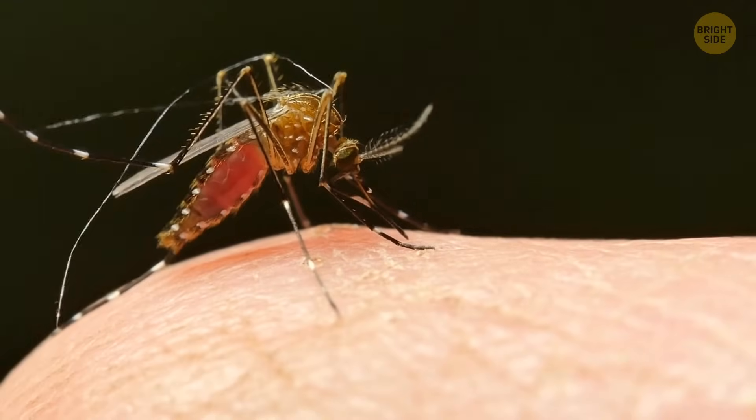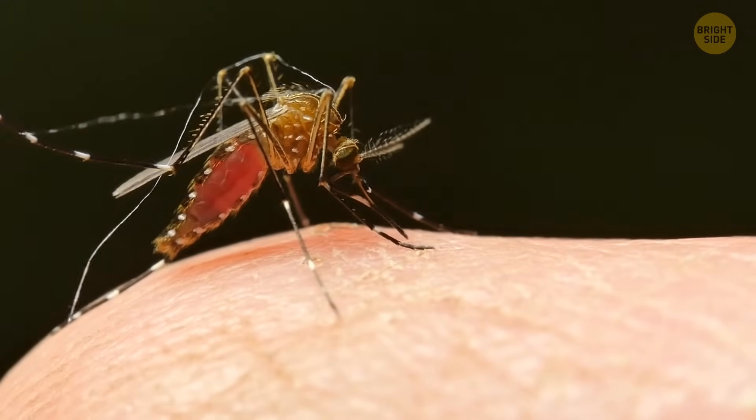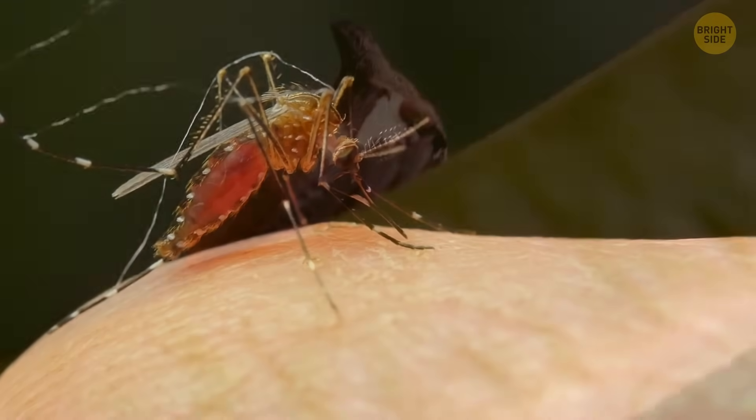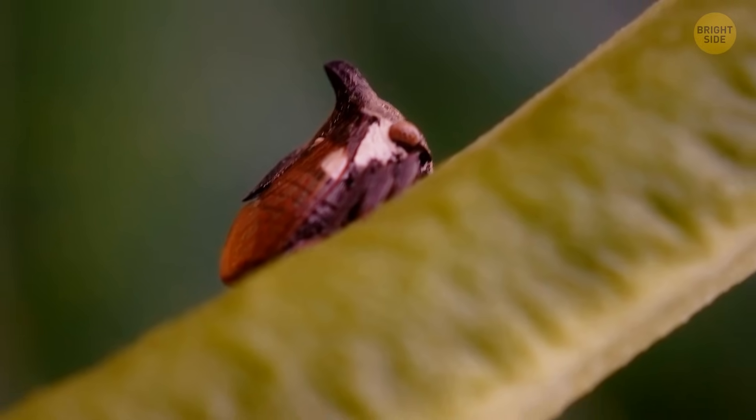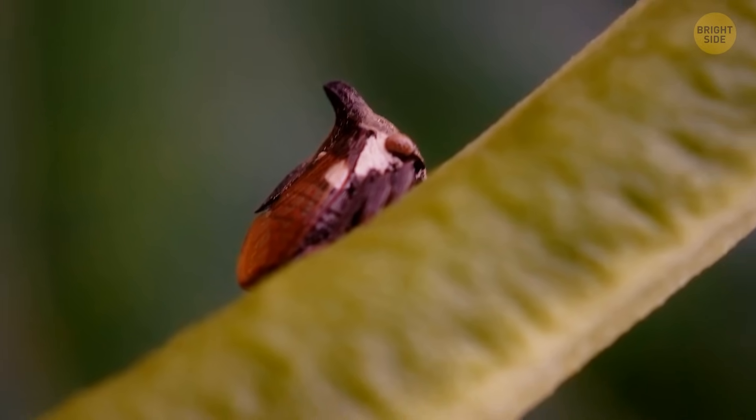They're like mosquitoes in a way — it's just that they use their special mouthparts to pierce not people, but plant stems, where they take their juices. Weird and wonderful, all in the same package.